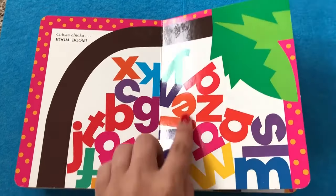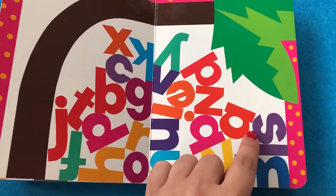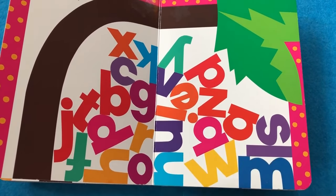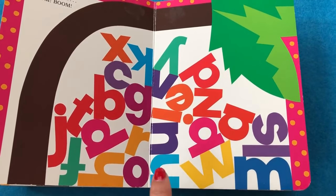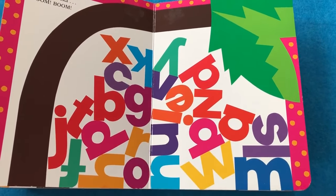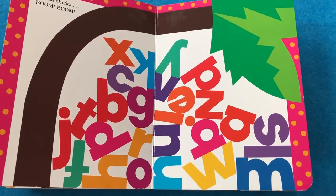Do you know what any of these letters are? No. Here we have an S for snake. We got an X for x-ray. We got R for rhinoceros. J for Jack.